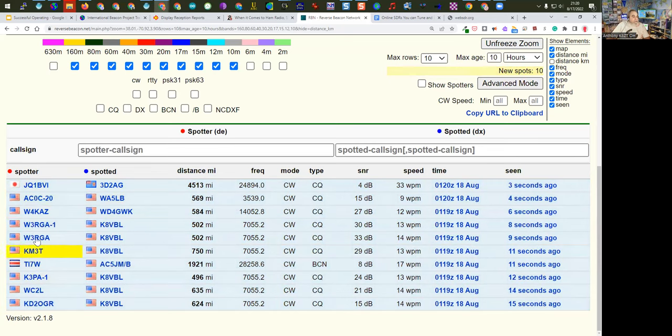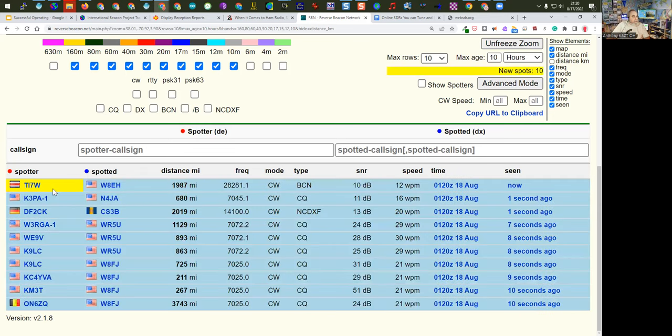It's very important to realize that the spotter is just as important as the station being spotted. If I tuned to 12 meters right now, I probably wouldn't hear the 3-Delta being spotted because he's being heard by a station in Japan, not in the United States. But this station in Costa Rica and this station in Ohio — there's a very good chance the opposite would occur if I got on and transmitted, and TI7W would probably hear me in Costa Rica.